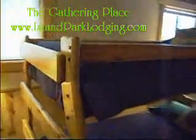Going into the bunk room. We've got three bunk beds in this one. Plenty of room for the kids — you can fit two on the bottom and one on the top. You've got four windows.